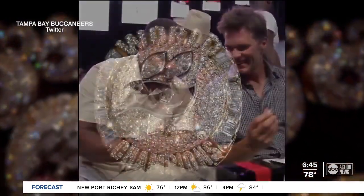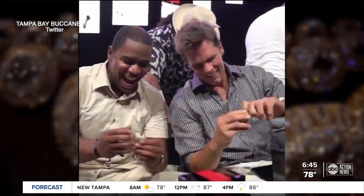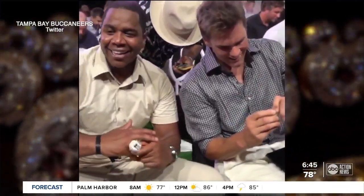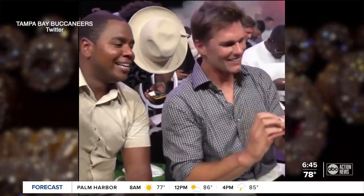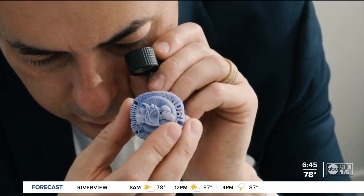I'd say we were all pretty stunned when we saw it, too. To be able to be there firsthand and see the players' eyes as they opened up their box was like a dream come true. Meet Jason Arashabin, the CEO of Jason of Beverly Hills, the company that produced the Bucks Super Bowl ring.